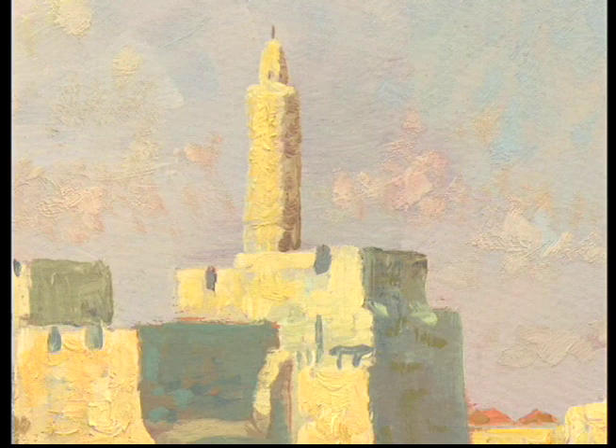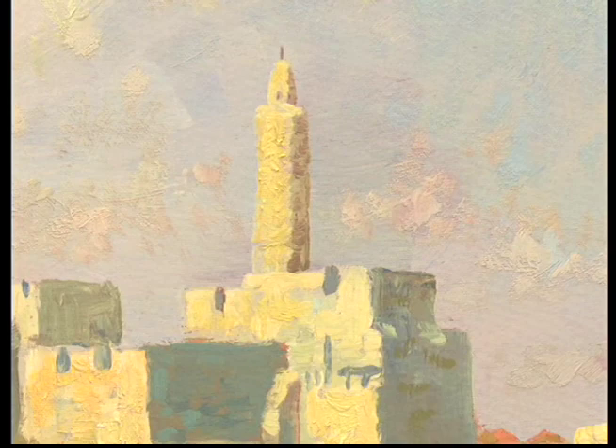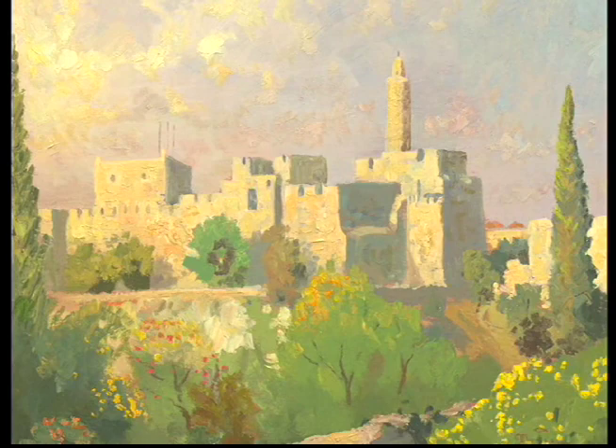The Tower of David has become a recognized landmark, viewed by many as the symbol of Jerusalem. Tom says that the view is quite simply one of the most dramatic and inspiring that he has seen.